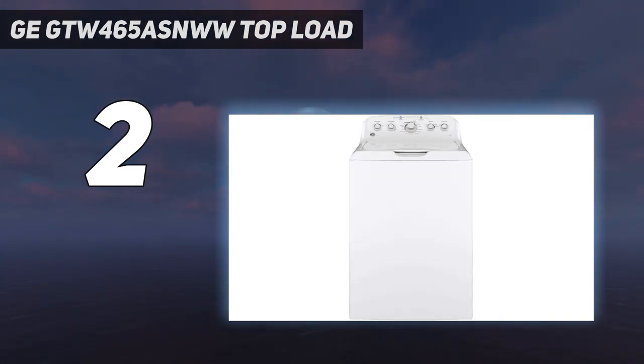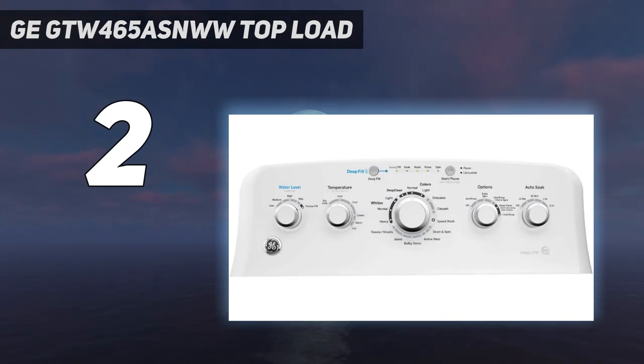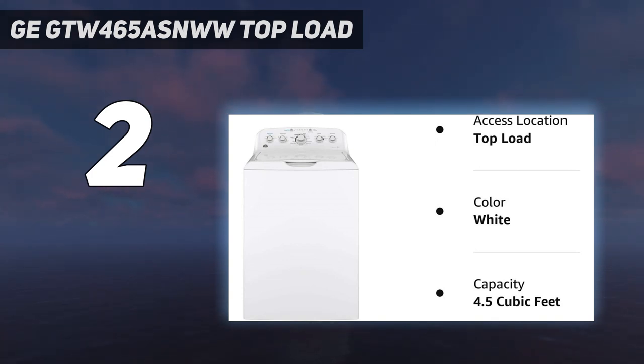Plus, the spin cycle is excellent at getting excess water off your clothes. Style-wise, this washer is admittedly nothing fancy, with its simple, bare-bones design and lack of windows. But if you want an inexpensive and reliable machine that does the job, this selection is worth your while.